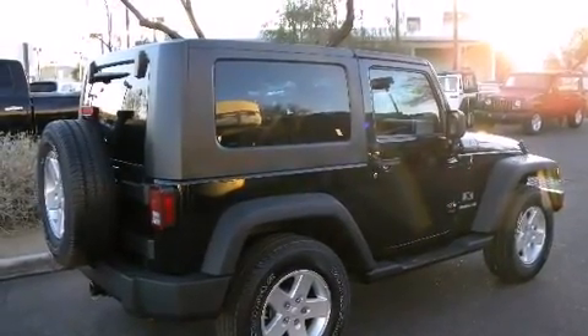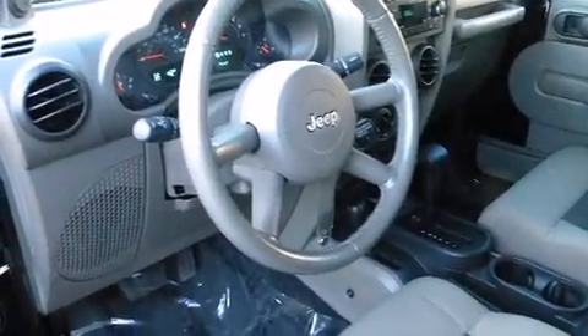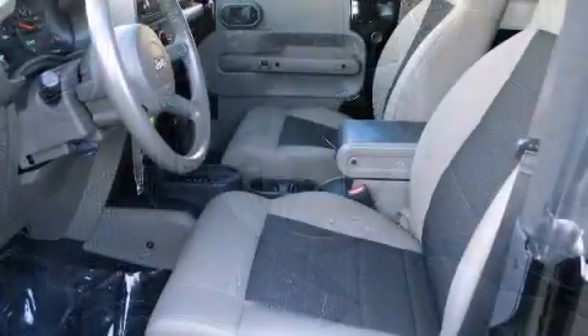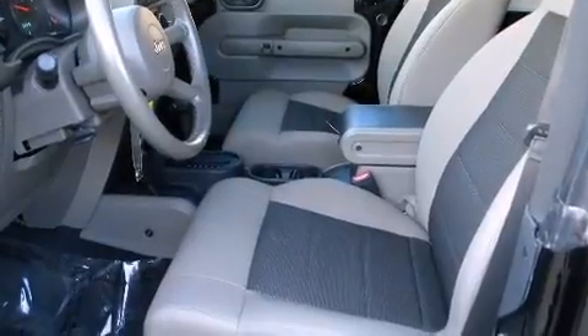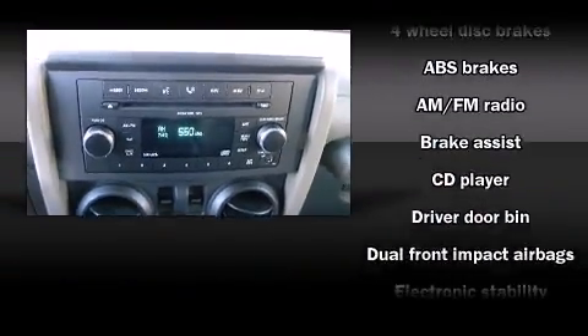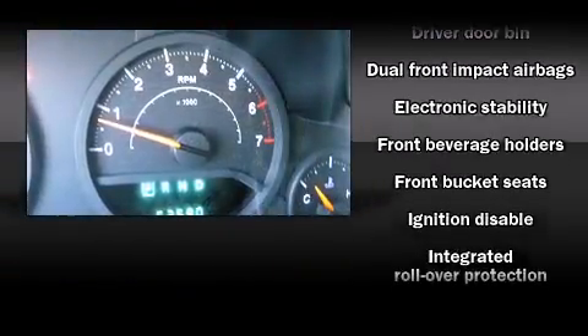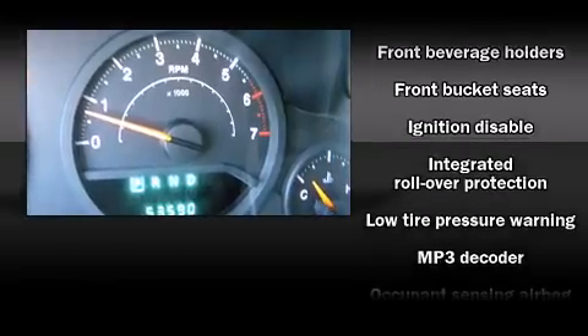Jeep ensures the safety and security of its passengers with equipment such as dual front impact airbags with occupant sensing airbag, integrated rollover protection, traction control, brake assist, ignition disabling, and four-wheel disc brakes.